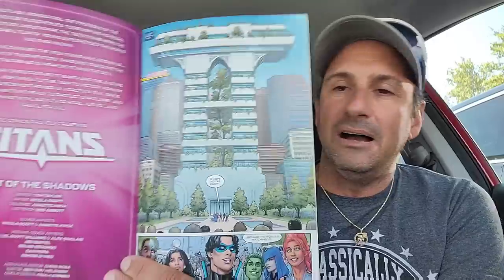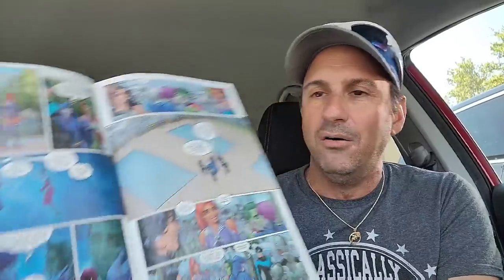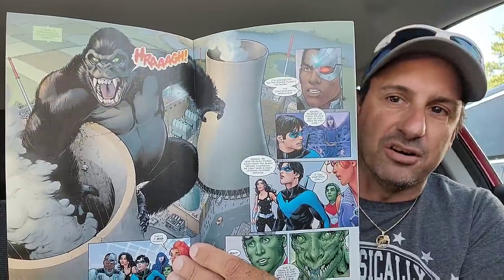Last but not least for day one, we got another new number one from DC Comics — Titans issue 1 by Tom Taylor. I'm holding my breath on this one; I'm cautiously optimistic. The art is done by Nicholas Scott. We got Raven and Beast Boy kissing right off the start, and then a big King Kong-like creature destroying a power plant. We'll see, but I'm excited. And that was day number one.